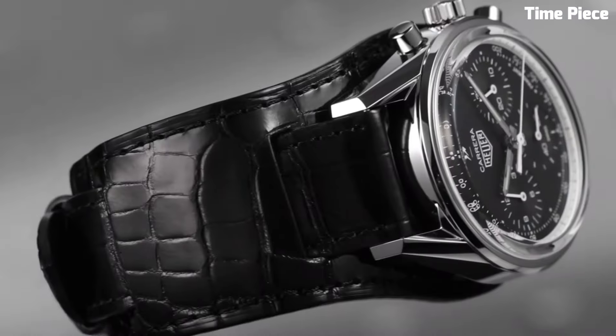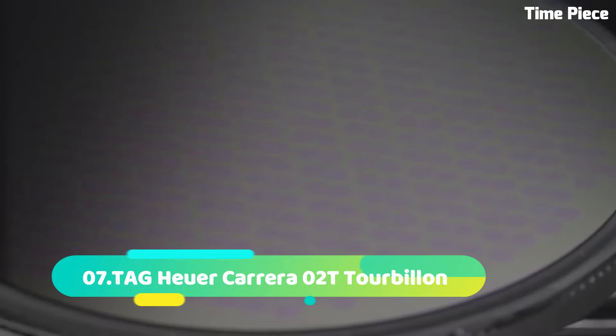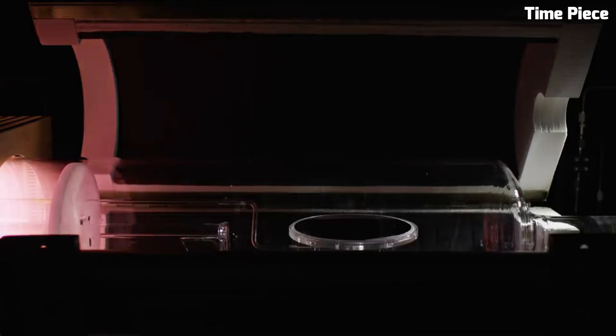With its iconic Carrera legacy, this timepiece stands as a testament to Tag Heuer's commitment to precision, performance, and elegance, appealing to discerning individuals who seek the pinnacle of horological craftsmanship. Number 7: The Tag Heuer Carrera Tourbillon is a horological marvel uniting avant-garde design with exceptional engineering.